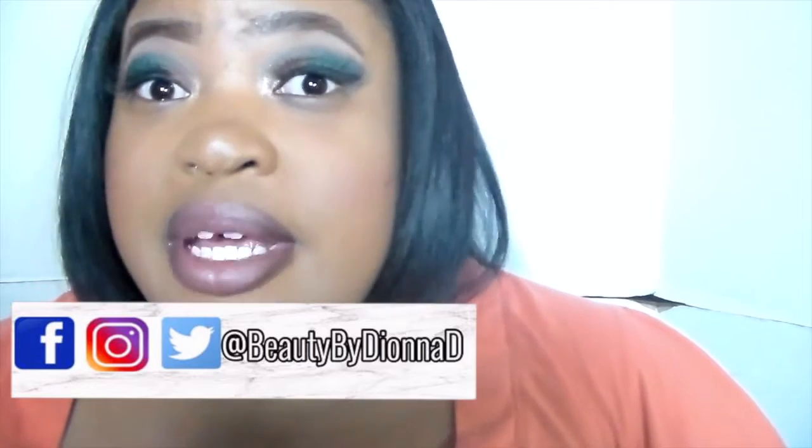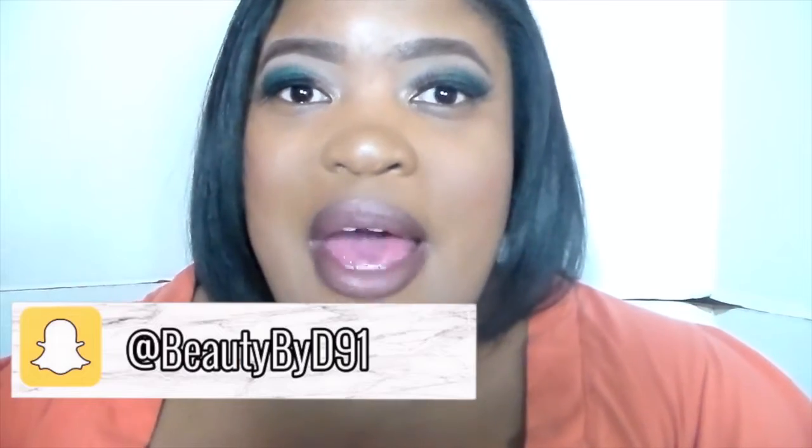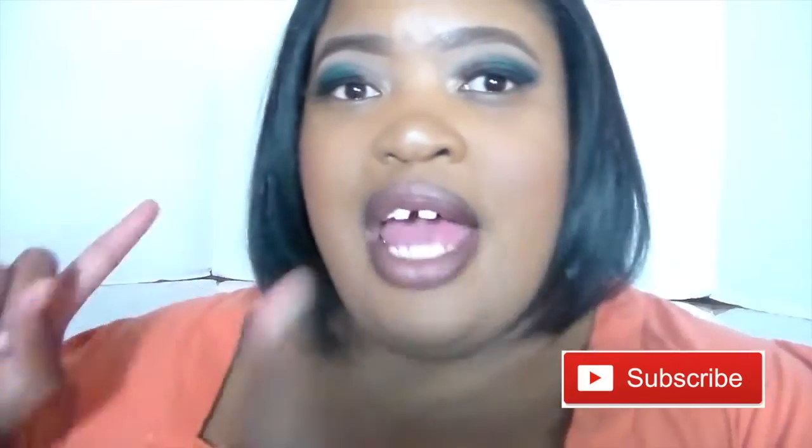Hey peeps, welcome back to my channel. Today's video is going to be my favorite face products. I'm so excited to be sharing with you guys my favorite face products that I love. If you're new, thanks for stopping by. I'm Beauty by Deanna D. You have three options to subscribe to this channel — a subscribe button on mobile, one on desktop, and one big one on the screen. So please make sure you hit the subscribe button.